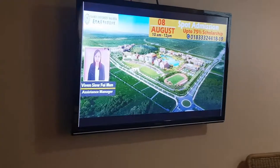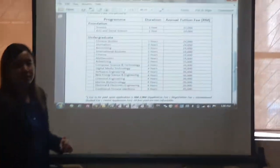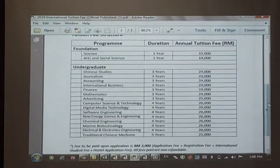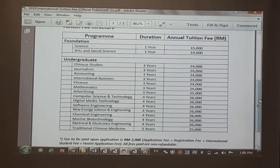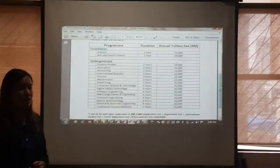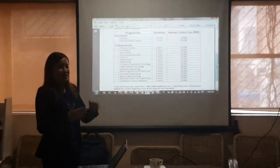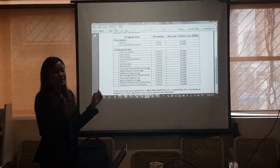For the foundation program, it's 15,000 per year. For the marine biotechnology program, it's 26,000 per year, and the same for the environmental study — marine environmental study. That's why if you are taking GED to go into our degree program, you need to think about whether you want to go for marine biotechnology or the marine environmental science program.